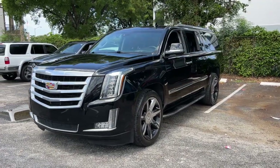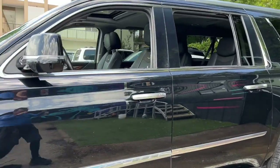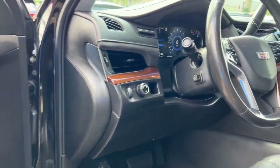Get into the 2016 Cadillac Escalade. This vehicle is an outstanding buy with fewer than 100,000 miles on the odometer. This vehicle delivers the best of sporty styling and modern efficiency.